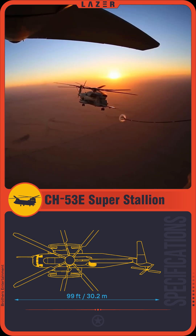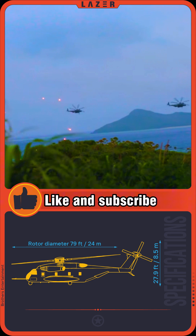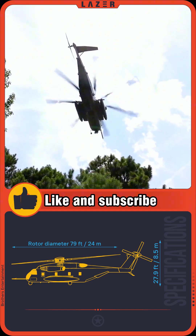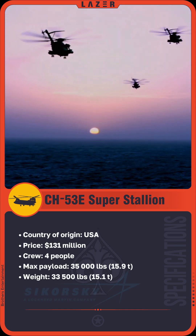allowing it to perform extended missions. Its electronic protection systems effectively counter missiles with heat-seeking and radar-guided warheads. With such characteristics, this helicopter ranks among the best transport helicopters of our time.